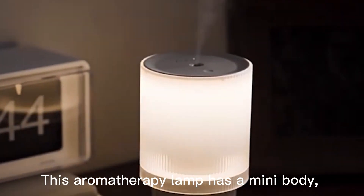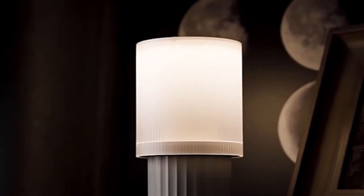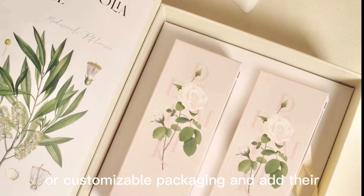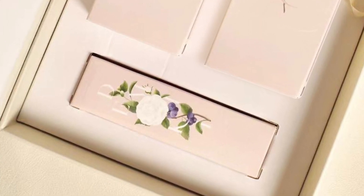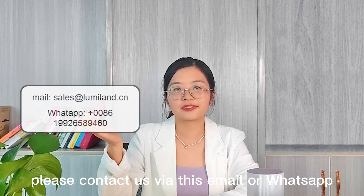This aromatherapy line has a mini body, takes up no space, and is easy to carry. We also provide customers with aromatherapy liquids with customizable packaging. Try to contact us via email or WhatsApp. Bye!